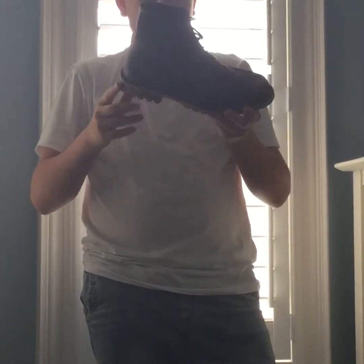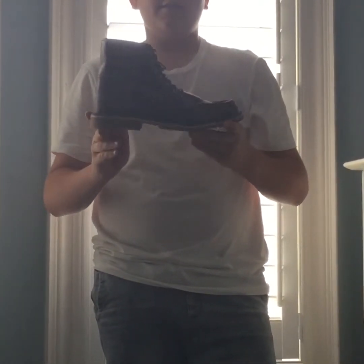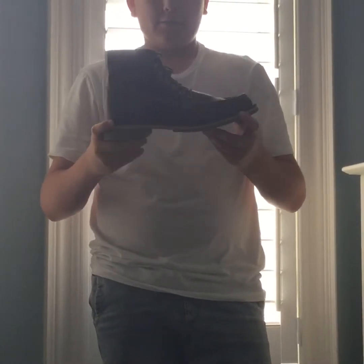The next shoe is a pretty classic Timberland. It's a nice brown. I wear this as my dress shoe sometimes. It's really comfortable, looks nice, and you can wear it with jeans or pretty much anything. It's really comfy.